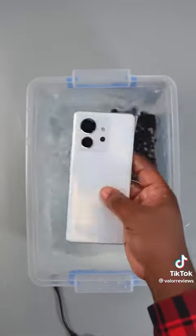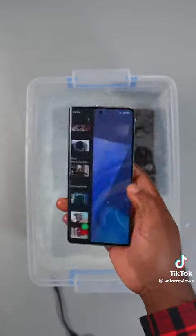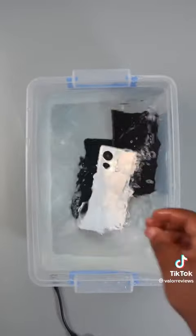But guys, please do not try this at home. This is just to show you how well-built Infinix smartphones are. Again, do not try this at home.